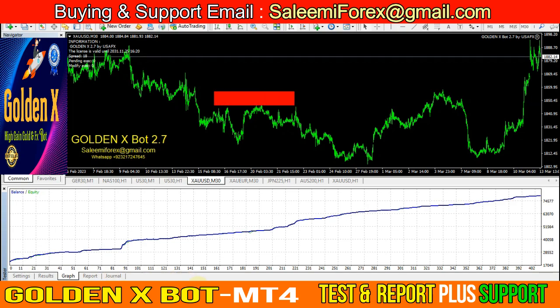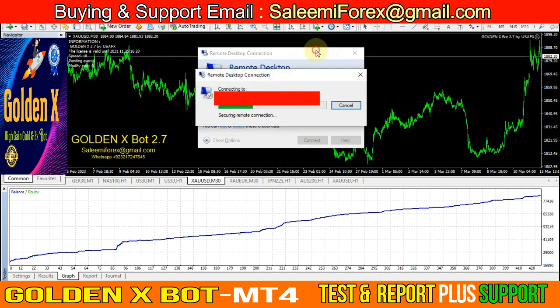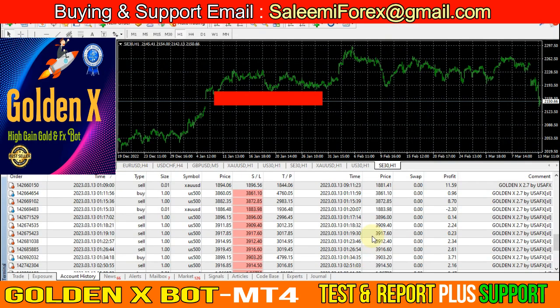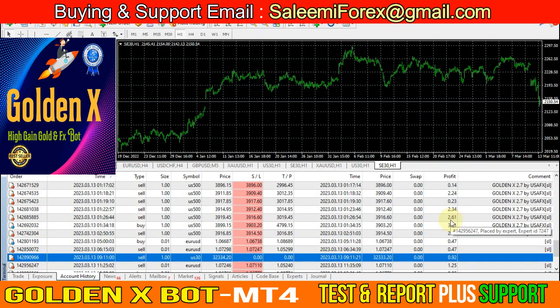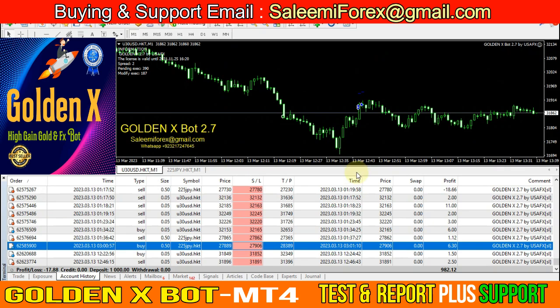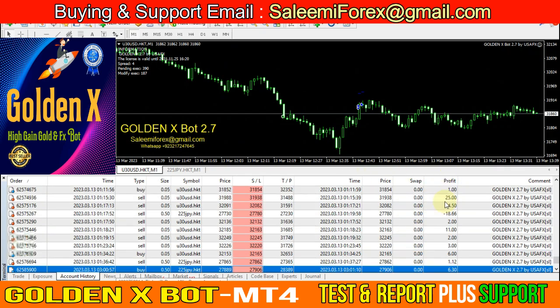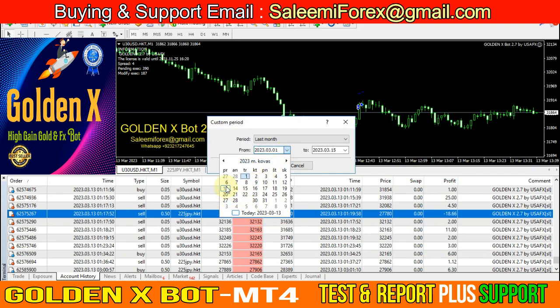I can show you also our VPS results. You can check here — this is my personal PC account. You can see the results here. And now I can show you our VPS results of this bot and today's trades.